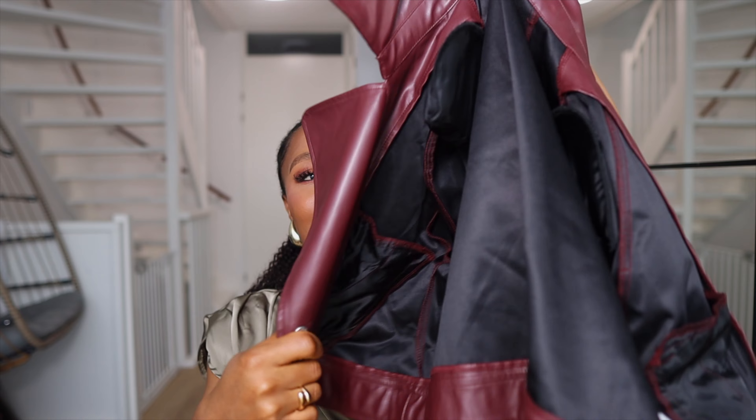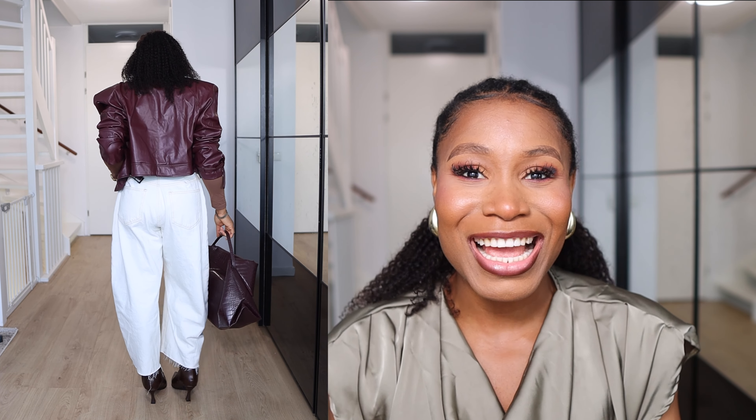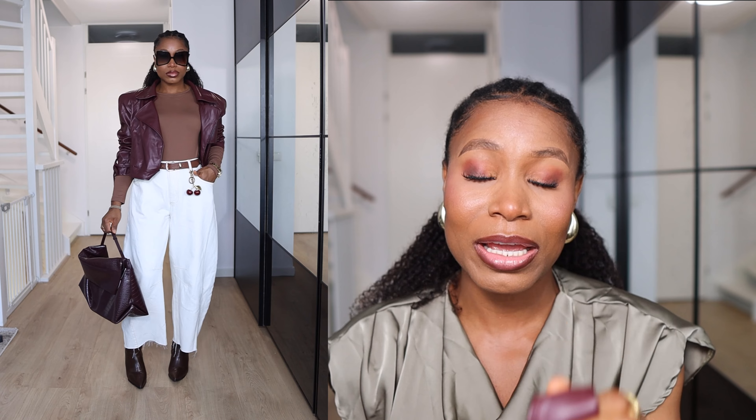We're starting out with a bang. The first piece is this burgundy PU leather jacket. Burgundy is that girl when it comes to autumn — it has been trending hard. When I saw this jacket I thought it would be a nice piece to recreate some trendy looks. I paired it with my barrel jeans. Barrel jeans have been a trend — some people love it and some absolutely do not.